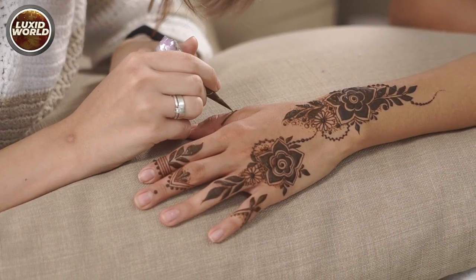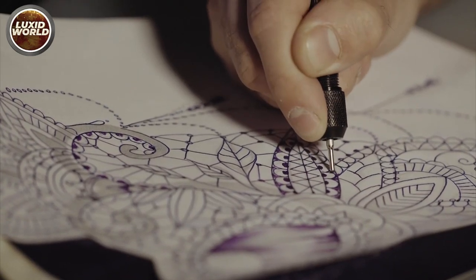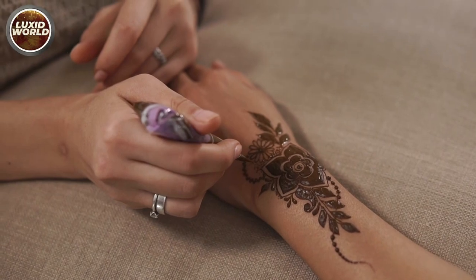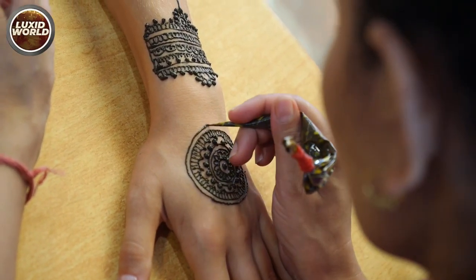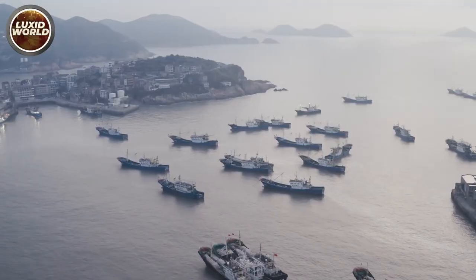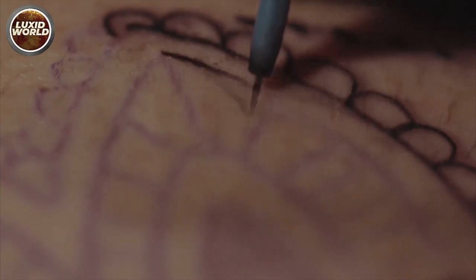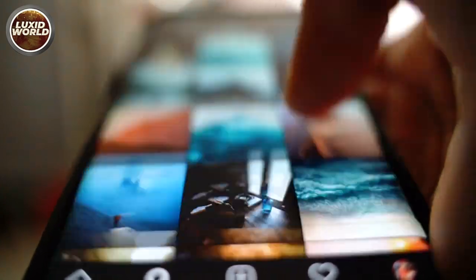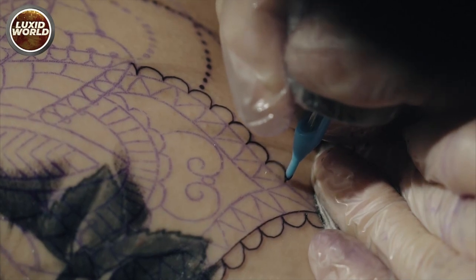Traditional tattoo designs are the simplest to draw and are what most tattoo artists begin with. Many of the design components are repeated in each tattoo. After painting about 50–100 traditional style tattoos, you'll be able to draw things like ships, flames, water, flowers, and more. Tattoo design gets much easier after you learn these elements, and you won't need reference images because you'll be relying on muscle memory. Stick to smaller designs at first, regardless of style.